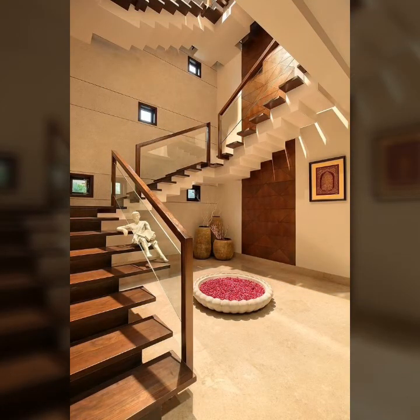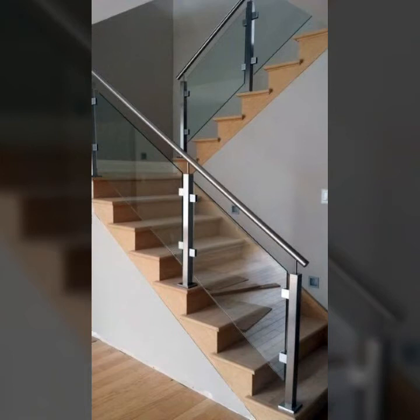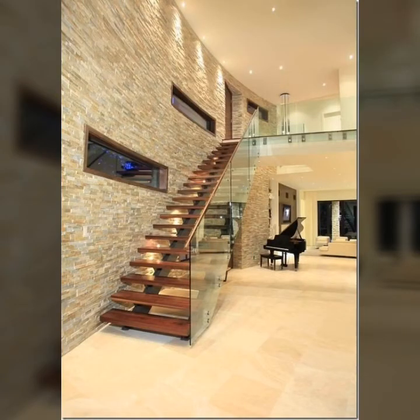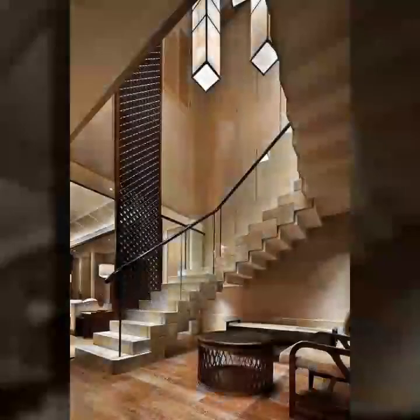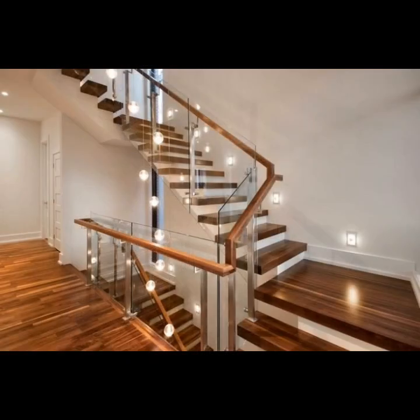Staircases can be exterior or interior, and depending on which type you choose, you will be able to select the appropriate material for building them. Interior staircases can be constructed using more delicate, high-maintenance materials and can even be carpeted for a better look. Exterior staircases, however, need to be weather-proof.